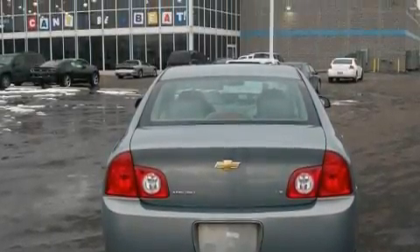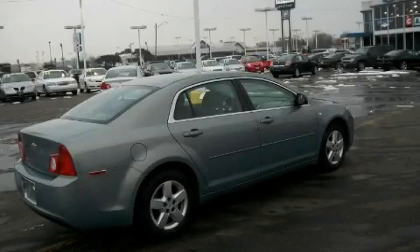It features a 2.4-liter four-cylinder engine and an automatic transmission. This car won't last long at this price. Call and arrange a test drive now.